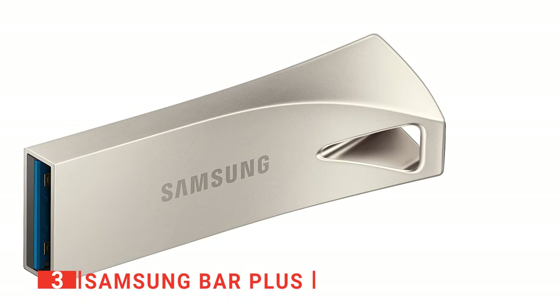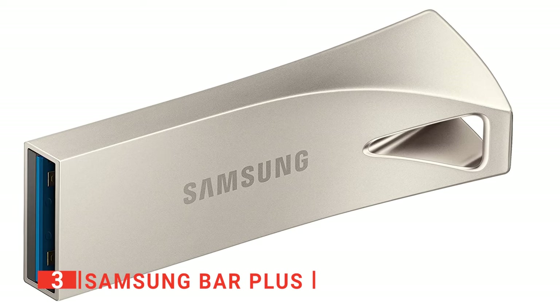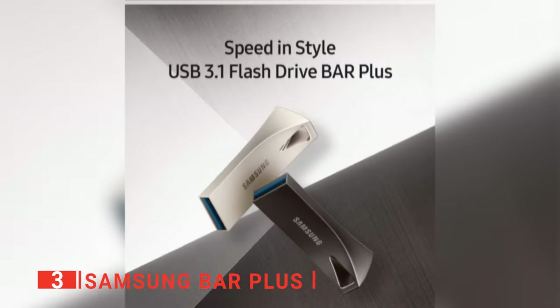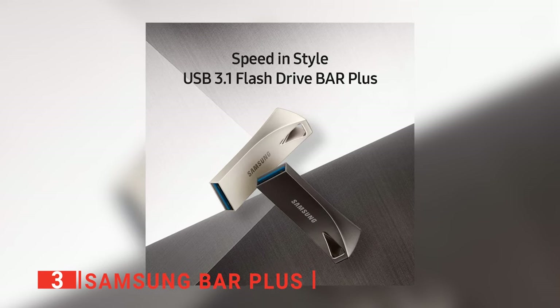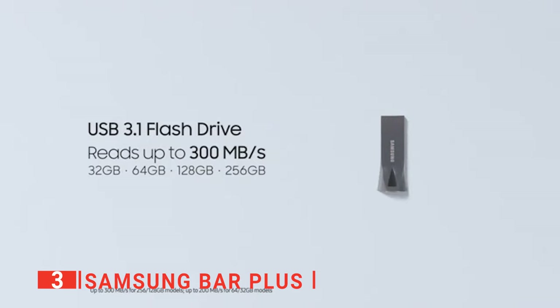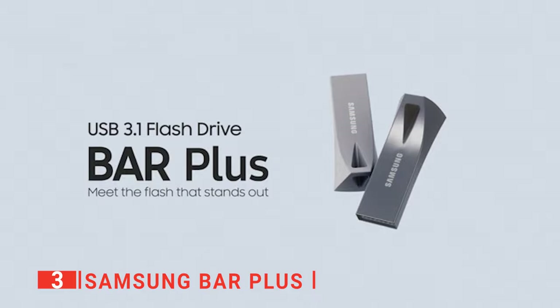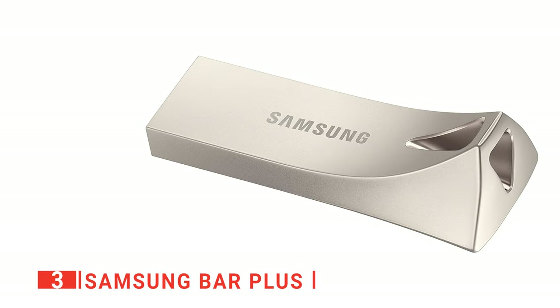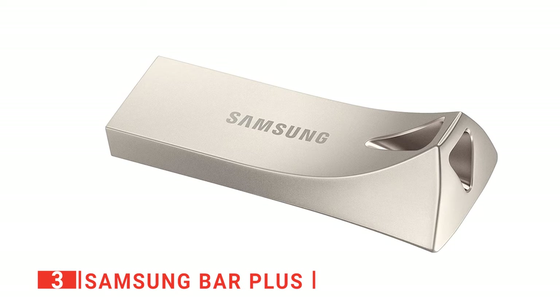This striking device has incredibly fast and convenient read speeds of up to 400 megabytes per second with the latest USB 3.1 standard, giving you more time to work, play, watch, and create. We found that you can send a 3 gigabyte 4K UHD video file from the Bar Plus to a PC in just 10 seconds. You still get USB 2.0 compatibility as well, which means it'll work with just about any device.